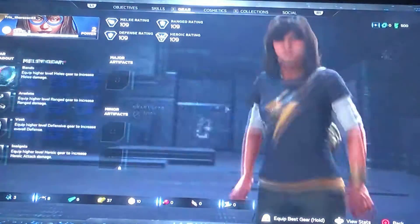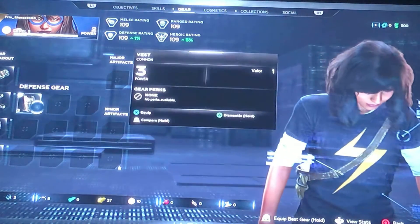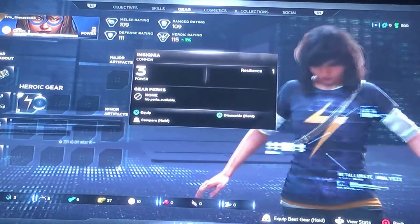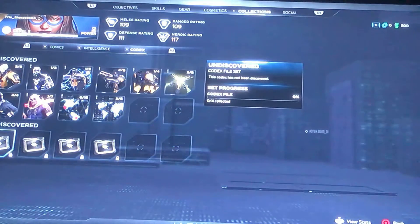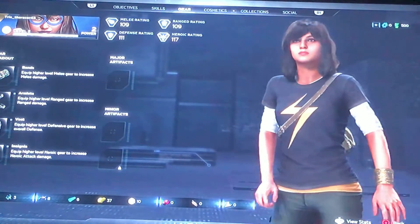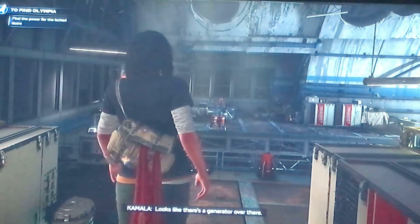Okay, so let's see what there is. I'll upgrade this and I'll put this on. I guess maybe that'll do it for today. Get power to the doors — it's like there's a generator over there.